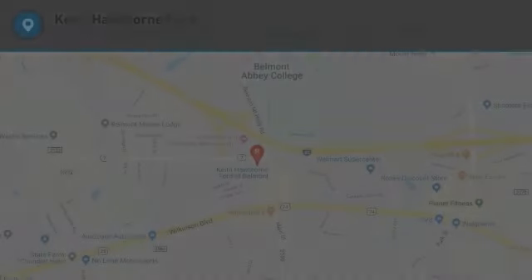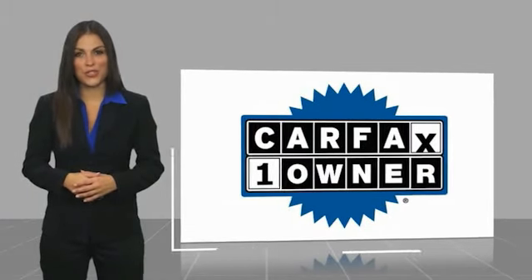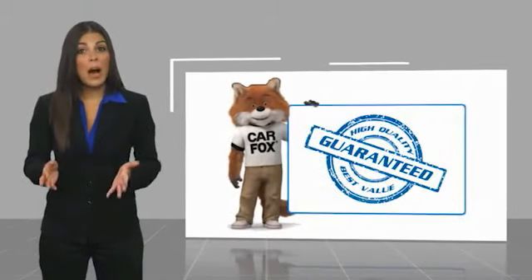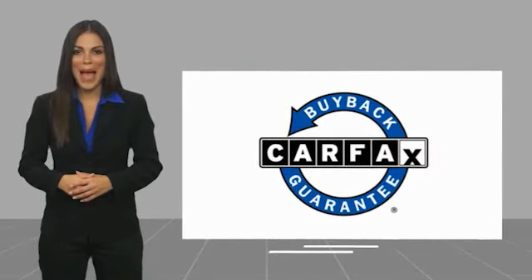A vehicle like this doesn't come along every day — come in and get it before someone else does. This is a one-owner vehicle with a Carfax vehicle history report. Be sure to find a complimentary copy of this report online or contact the dealership. This vehicle qualifies for the Carfax Buyback Guarantee.